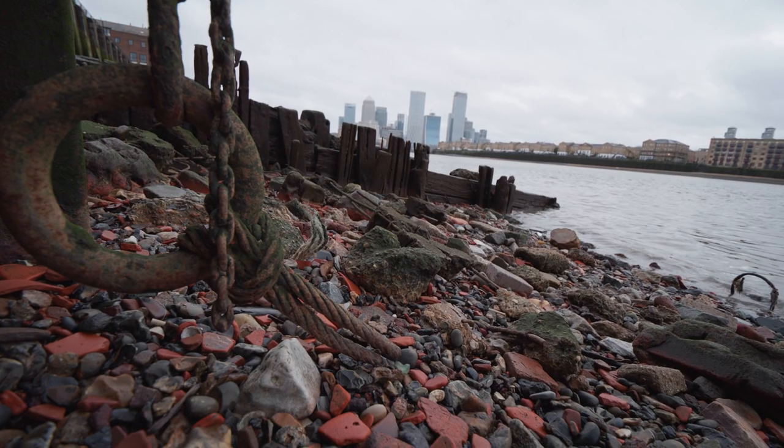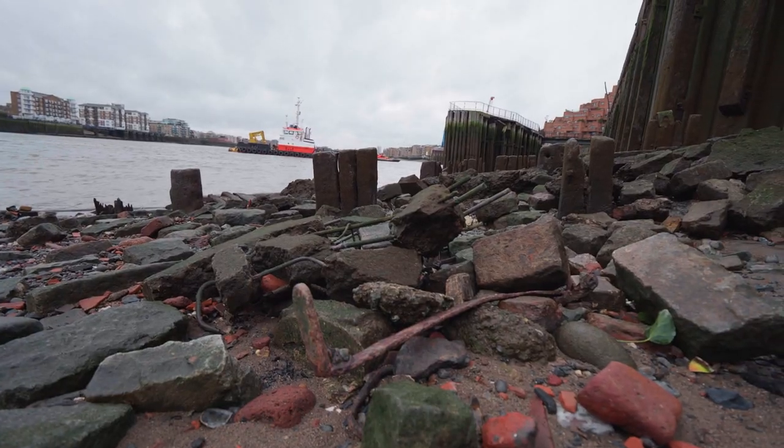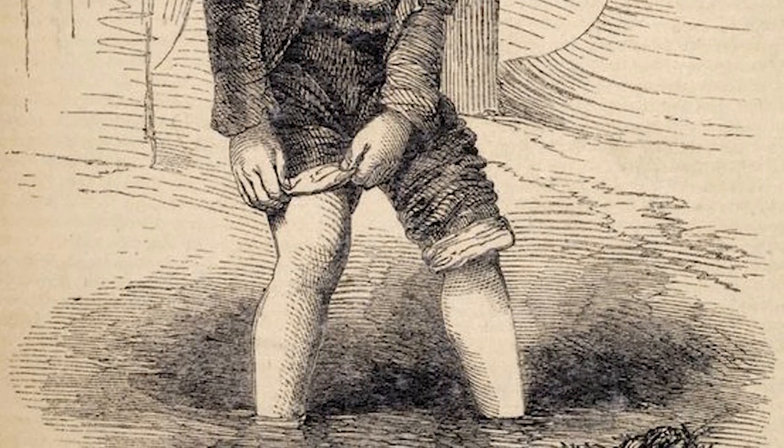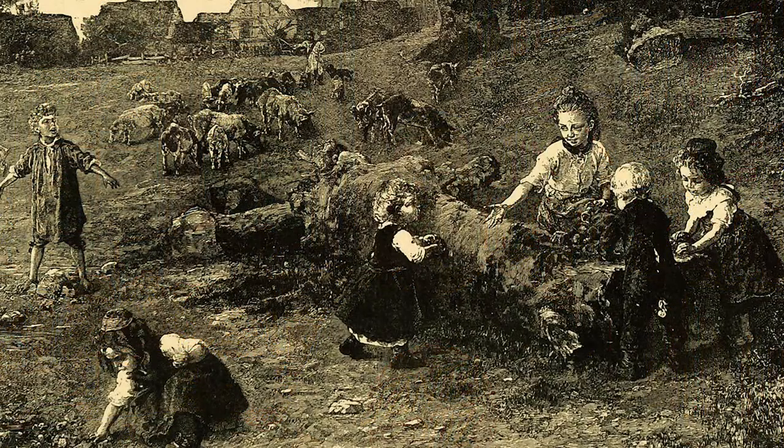Mudlarking these days is when people go down looking for treasure or historical objects that have been lost along the River Thames. Originally the term comes from the Victorian mudlarks who were searching for anything they could find to survive and anything that they could immediately resell.